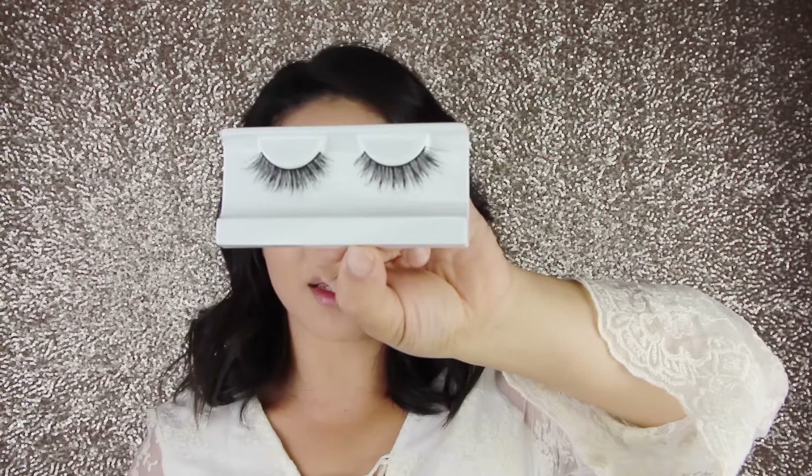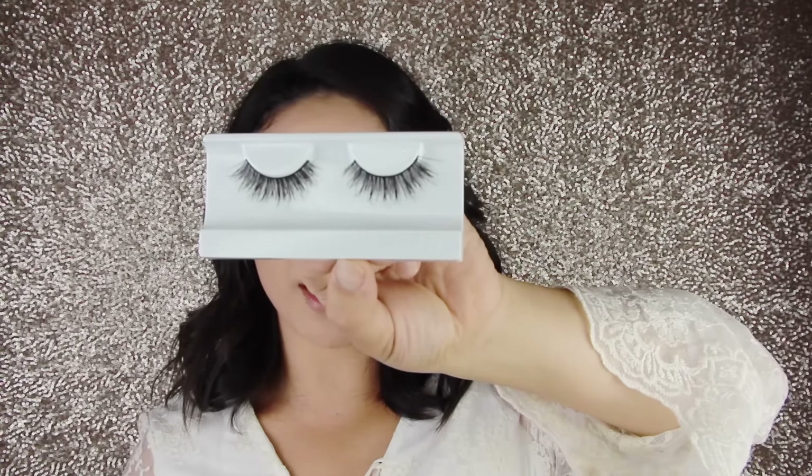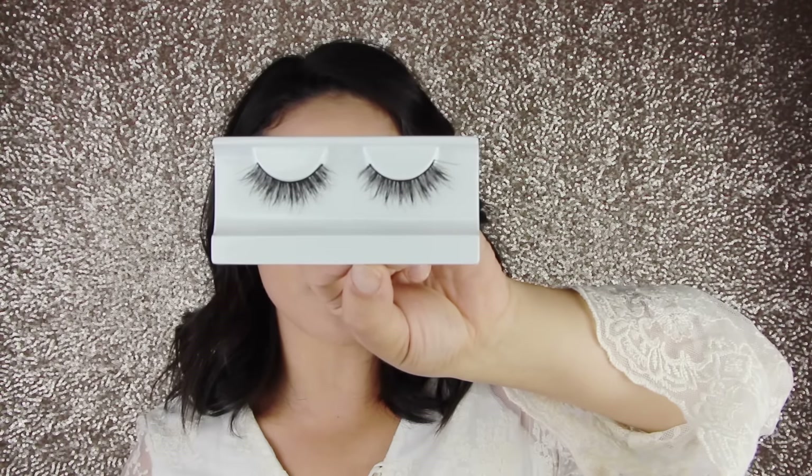I'm going to use Tarte's DoubleTake liner. I used this on Tarte's Snapchat the other day and fell in love — it has a kohl on one side and a liquid liner on the other. I'm going to tightline and do my wing. For lashes, I'm using a new style from House of Lashes called Spellbound. These are totally my style — they're really similar to the Queen Bees from Coco Lashes but not as long, so if the Queen Bees are intimidating, definitely try these. The band also seems thinner on these.